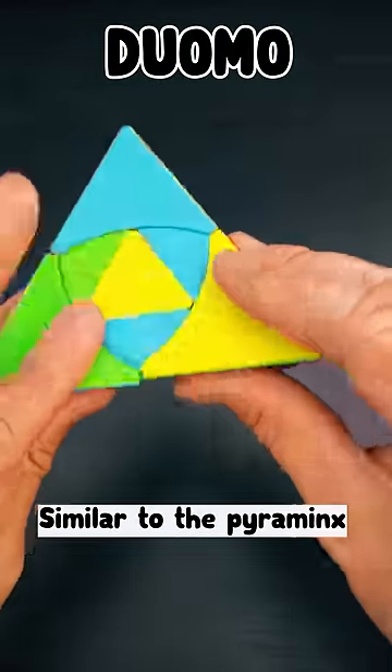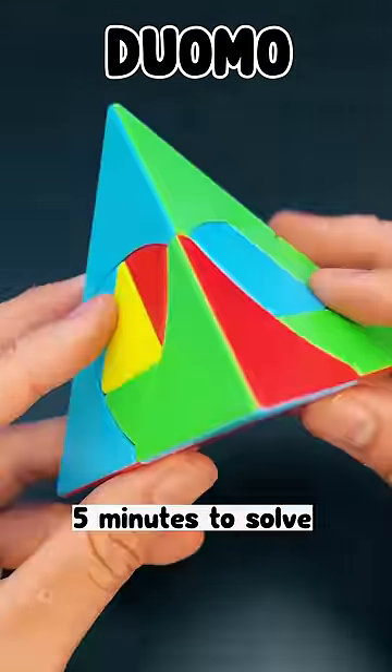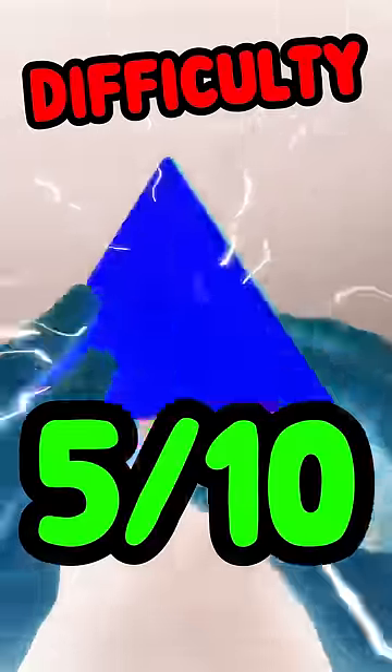Duomo — similar to the Pyraminx with a weird twist. Took me a good 5 minutes to solve. Difficulty: 5 out of 10.